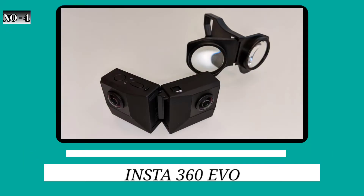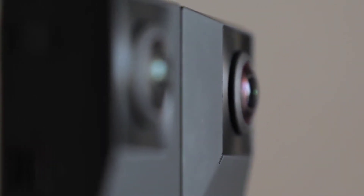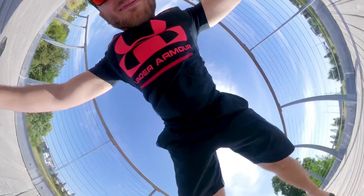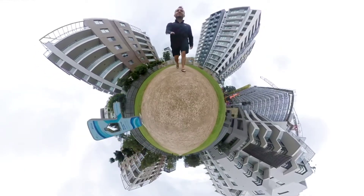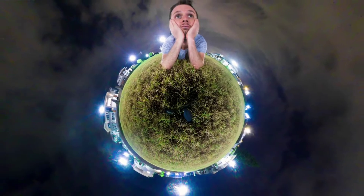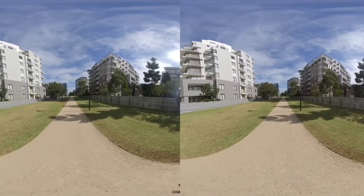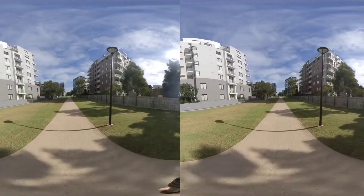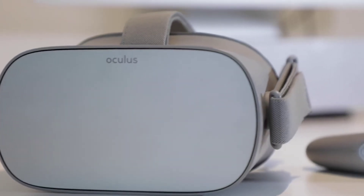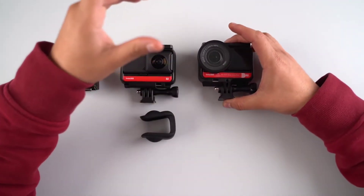4. Insta360 EVO. The EVO may not have the sleek, pocket-friendly look of Insta360 ONE X, but it is a more versatile type of 360-degree camera. It can serve as a typical 360-degree camera with back-to-back fisheye lenses recording everything around it in 5.7K quality. Then, because of its hinged construction, both lenses will be sitting side-by-side facing the same direction, allowing them to capture 3D VR material with a 180-degree field of view. However, you'll need an Oculus or equivalent VR headset to appreciate the latter, and for most people, the ONE X is a better option.